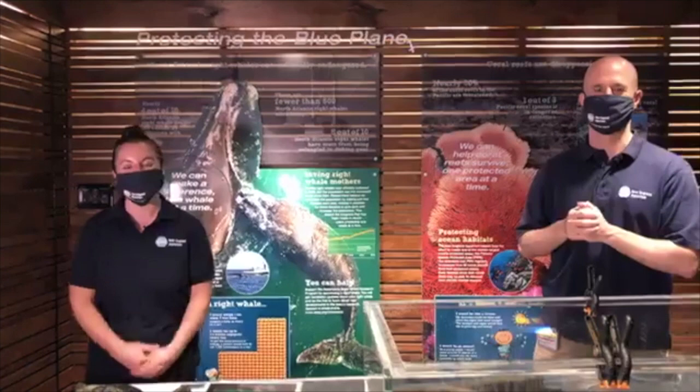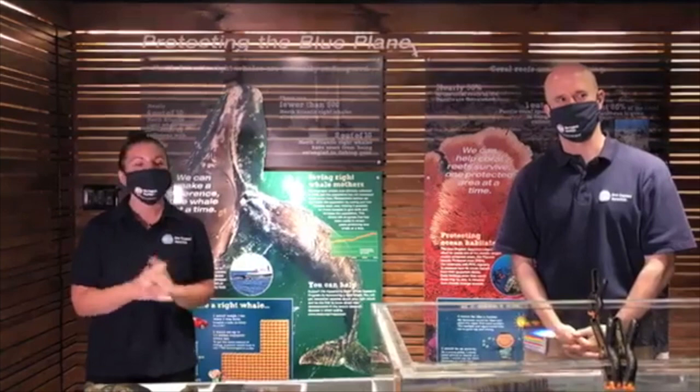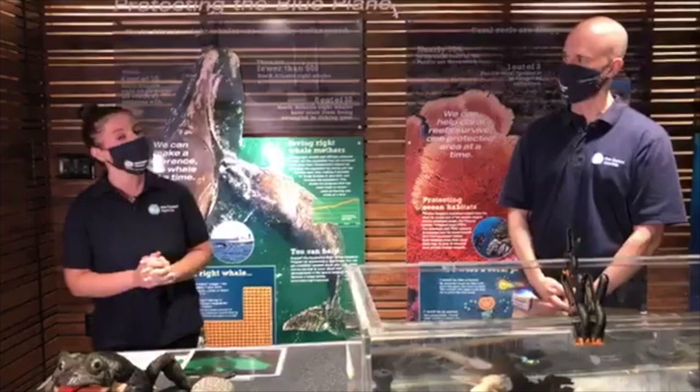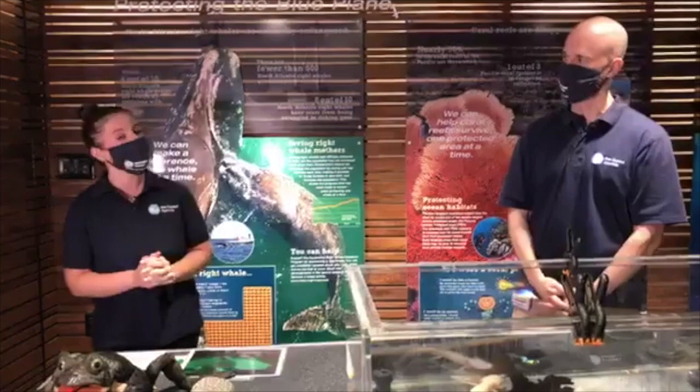Thank you so much for joining us. Apologies for the technical difficulties here in our concrete building — thanks for bearing with us. We hope you enjoyed learning a little more about these amazing creatures. This is an animal that typically lives behind the scenes here at the aquarium, but we do bring them out for live animal presentations, so it's not impossible that you would see them on a trip to the aquarium. If you have additional questions, stick them in the comments and we'll answer them. Have an awesome day, friends — tune in again, we'll see you soon.